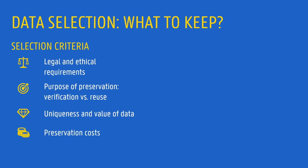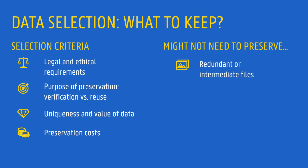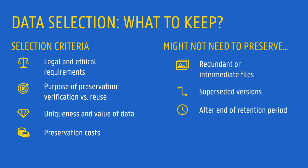The other side of the picture is that there can be valid reasons for not preserving some data after finishing your research. Think about redundant copies, intermediate files, or superseded versions. And in the long term, after the retention period has expired.